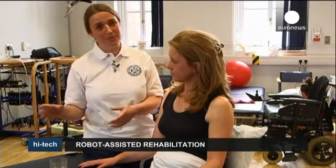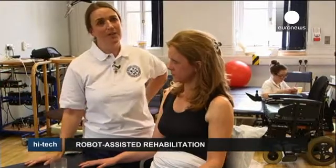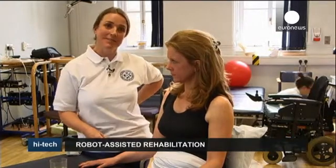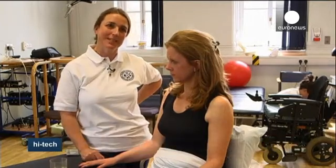But it's not the be all and end all. We couldn't just buy six robots and have no therapists to do the hands-on stuff, because a robot won't lengthen tight muscles. It won't know which are the specifically weak muscles that need strengthening.